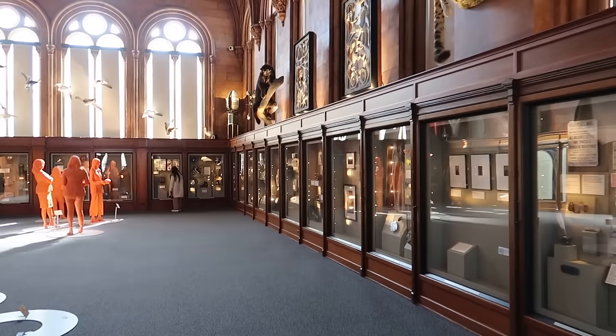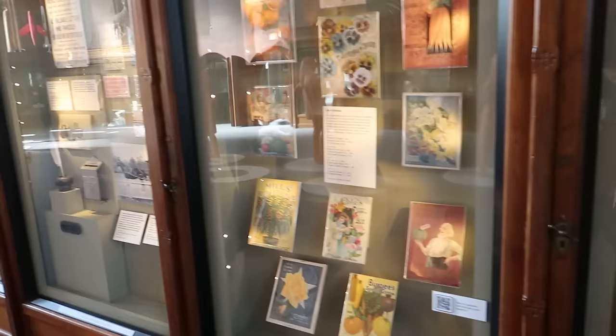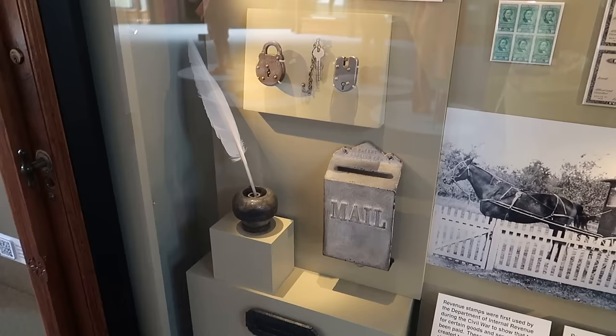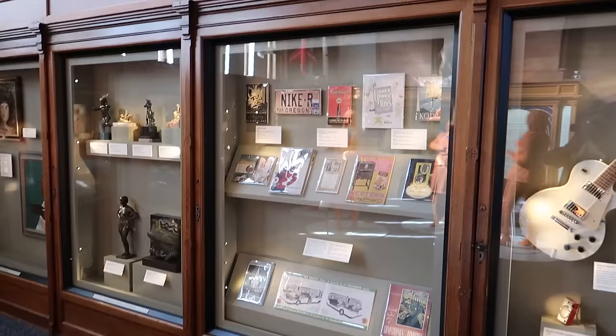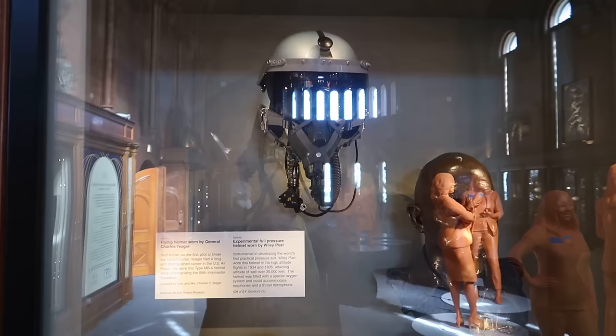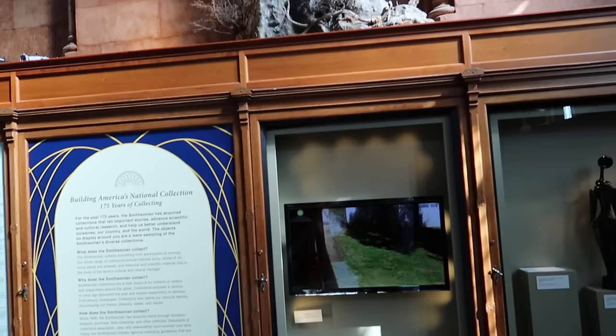In this room we have a Smithsonian sampler — items from the various Smithsonian Museums to whet your appetite for what you may see in the others. The Smithsonian is absolutely insane with the type of artifacts they have. These are pieces of the Hindenburg blimp that exploded. Oh, the humanity.